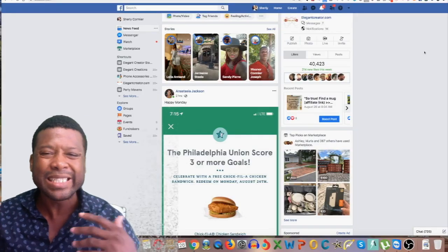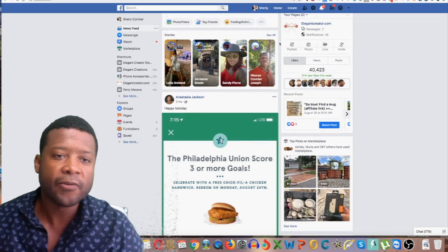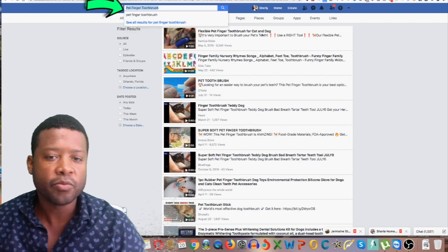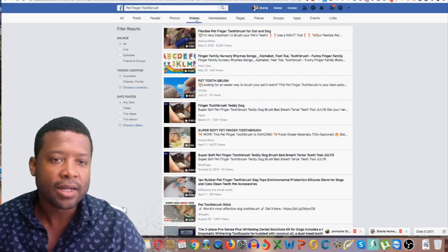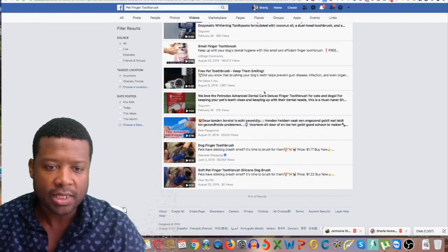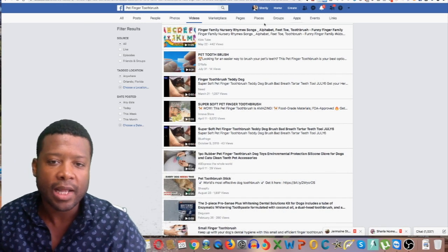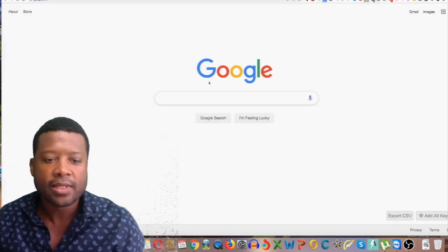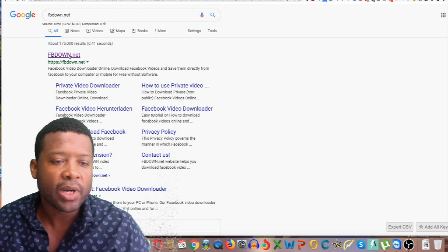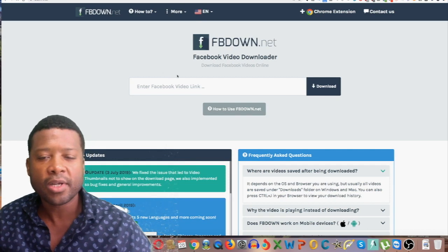Alright, we are now on the computer. What you want to do is go on Facebook and search for this product — pet finger toothbrush. You'll find many different ads coming up. Filter the search by video. I just wanted to show you a couple of different people that actually have it running. After you find the product, you can download the video. There's a website called FB Down Net that allows you to download any Facebook ad.